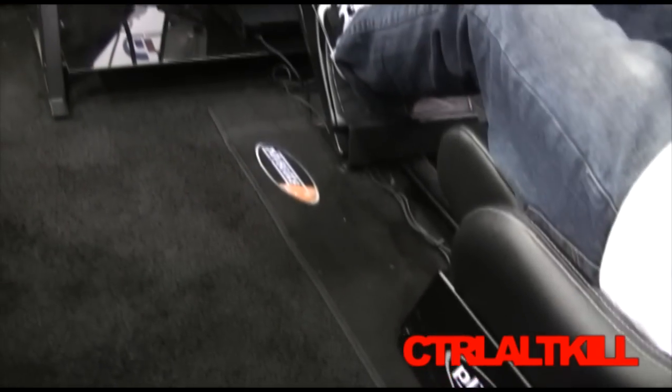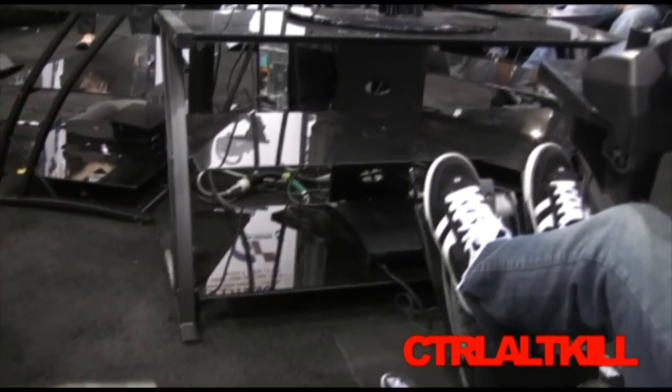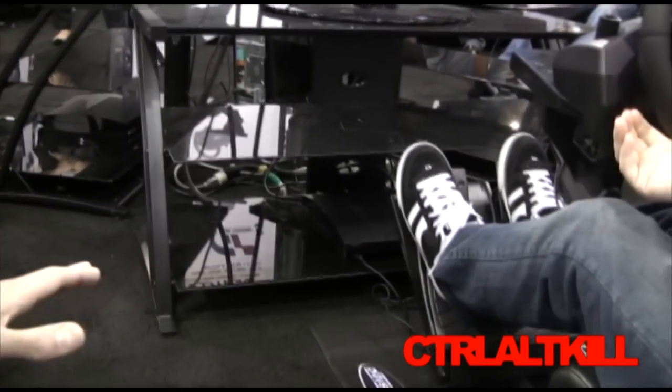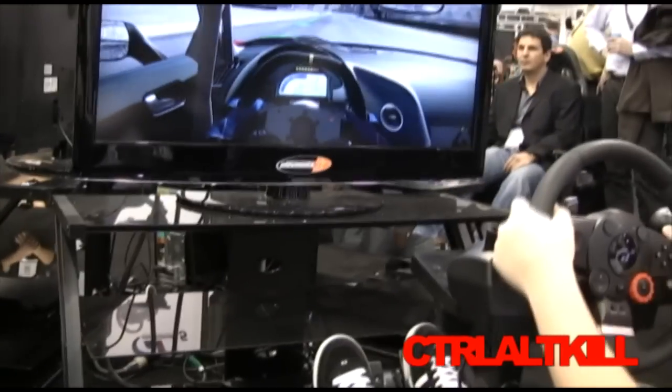This seat is also compatible with iPods and stereo systems as well as televisions — it's not just a gaming console. For what it is, it's the ultimate immersive experience you can probably get on the gaming market today in terms of racing.